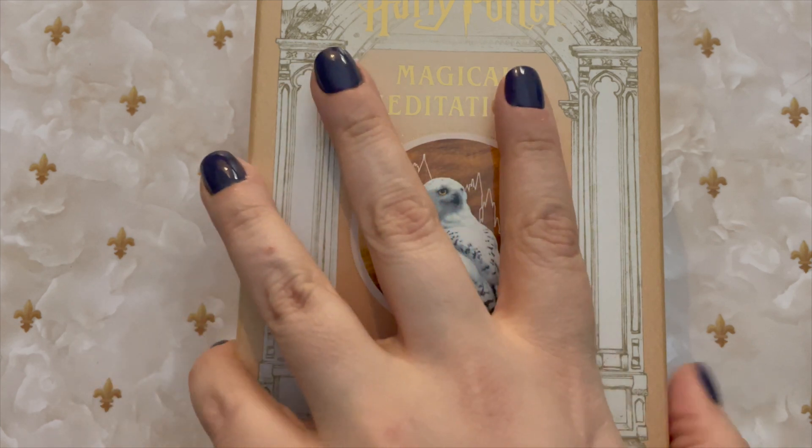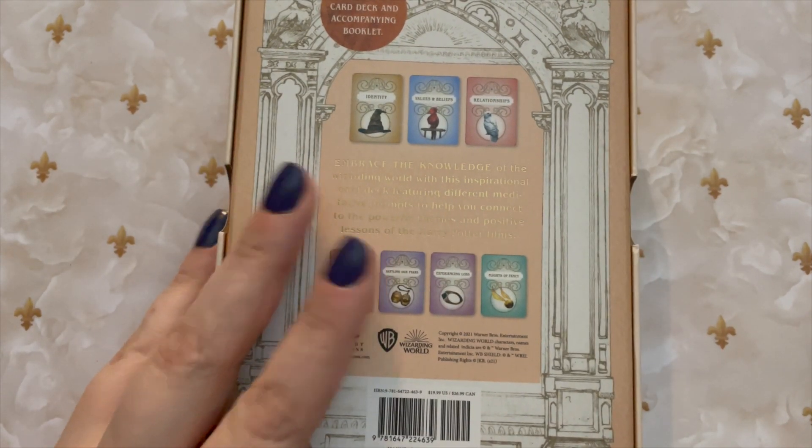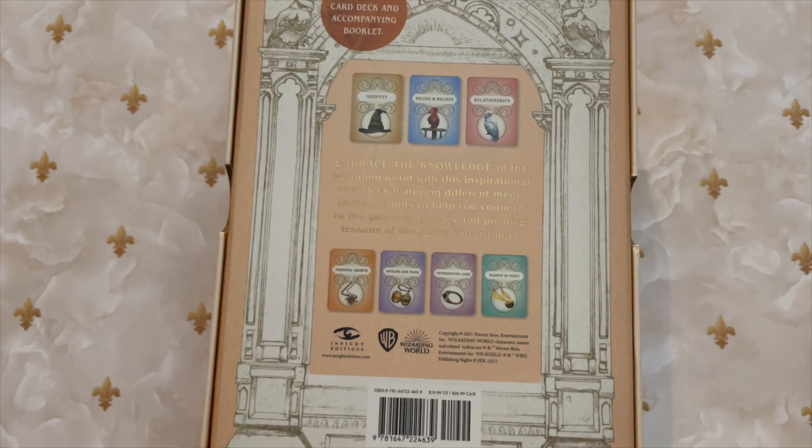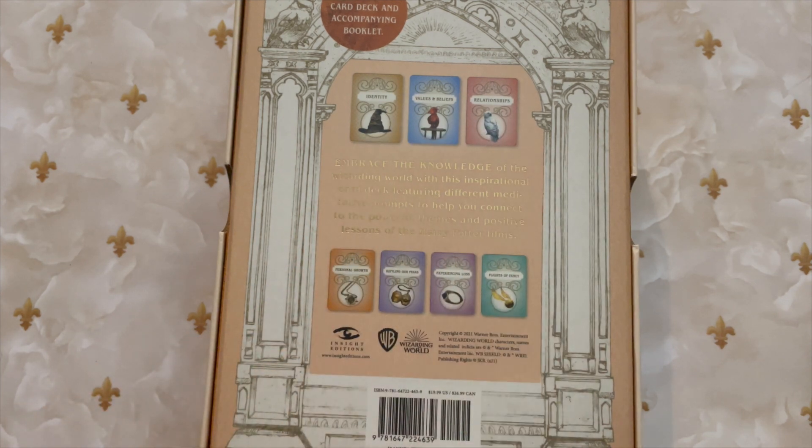This is published by Insight Editions and it retails for $19.99 US. The back of the box says: embrace the knowledge of the wizarding world with this inspirational card deck featuring different meditative prompts to help you connect to the powerful themes and positive lessons of the Harry Potter films. And there are the different categories on the back.